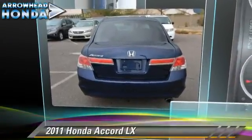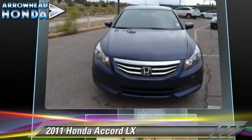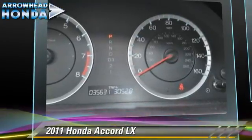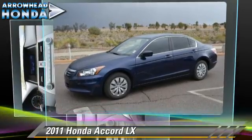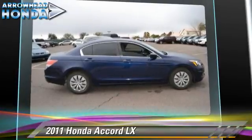The 2011 Honda Accord LX, powered by a 2.4-liter VTEC four-cylinder engine with a five-speed automatic transmission with overdrive. This vehicle, with fewer than 40,000 miles on the odometer, is well equipped. This Honda features front wheel drive, dual front airbags, and power windows.